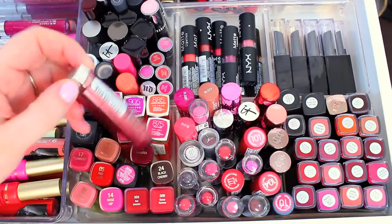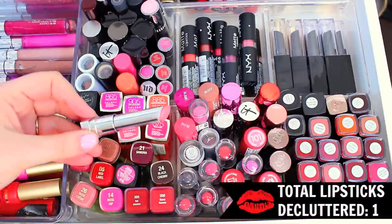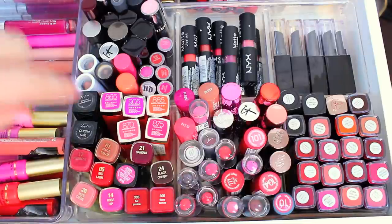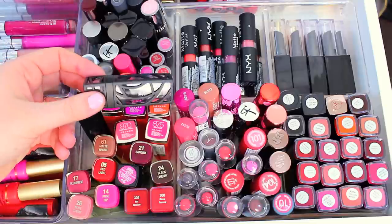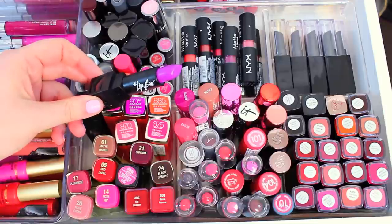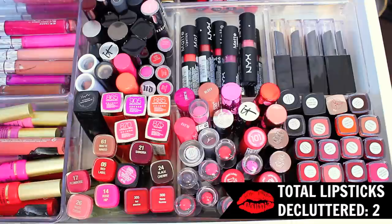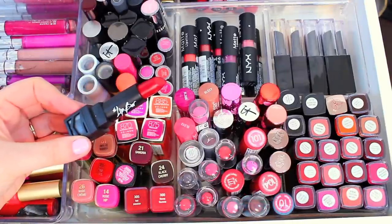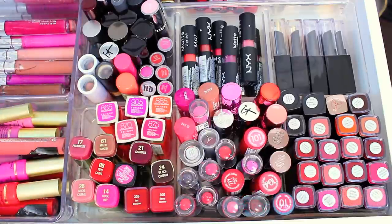The first lipstick I want to get rid of is this one — the Maybelline Color Whisper in the shade Lust for Blush. I love this lipstick so much, but I've had it for way too long and it's just time to get rid of it. Two other lipsticks I want to get rid of are these ones from the brand Lip Par. They're really gorgeous — I love the packaging. I think I got them in a subscription box. They're really creamy, but I just don't wear them. This one is in the shade Purple Rain and I'm not a huge purple lipstick fan. This one's in the shade Crimson Wonderland, but I do have a lot of red lipsticks, so I want to pass these along to somebody else.